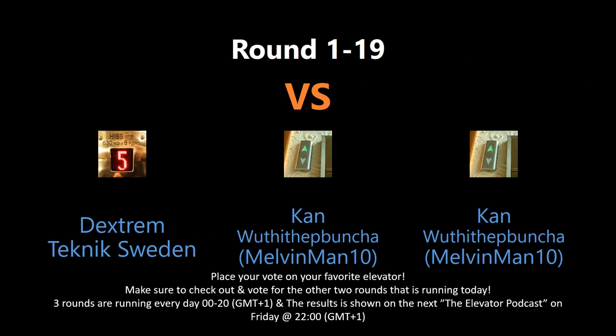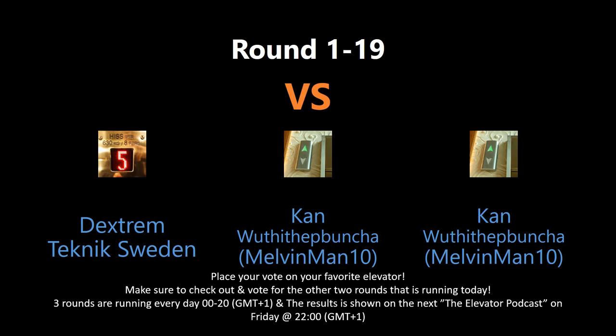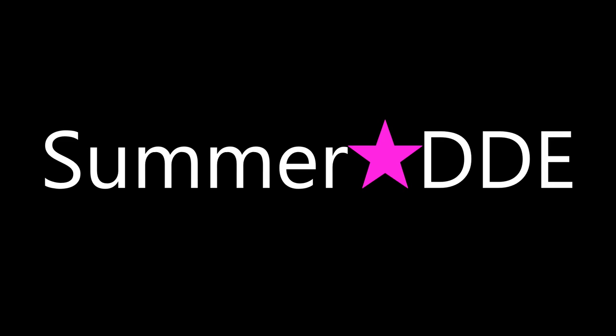You can vote by writing your choice in the comment section below. Keep an eye out as several entries may appear every day. Tune in for the elevator podcast live every Friday night to see the voting results for each contest this week. And don't forget to subscribe, put a like, and have a good one.